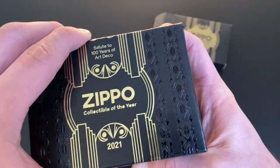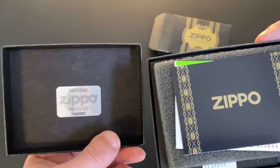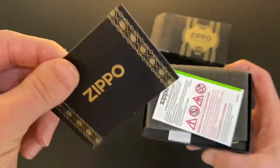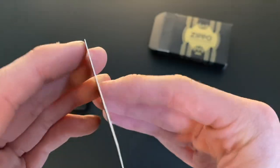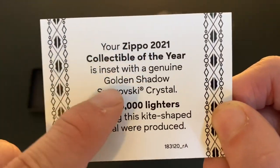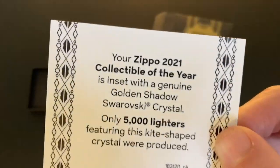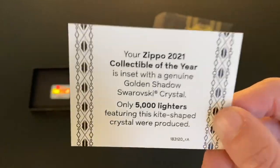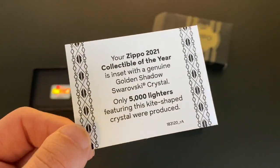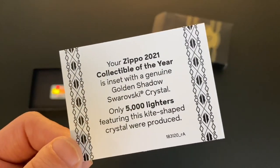We do have a little foam thing. We've got the Zippo genuine product hologram and a little bit of paperwork in here, which I've not seen for a collectible of the year before. It looks like a little card. It says: 'Your Zippo 2021 Collectible of the Year is inset with a genuine golden shadow Swarovski crystal. Only 5,000 lighters featuring this kite-shaped crystal were produced.' That is the thing that distinguishes the various regions — the American one has a golden color, the European one has a black, darker smoky look.